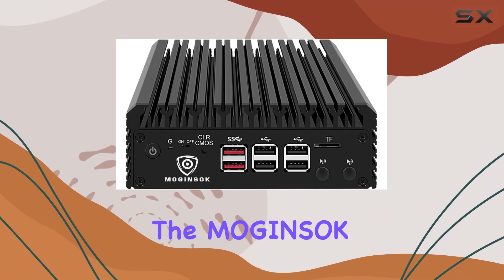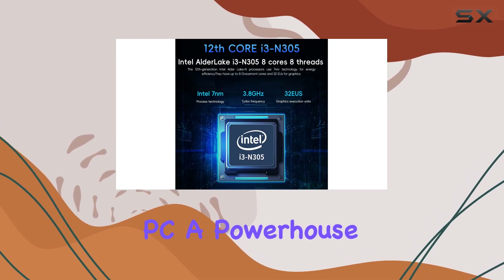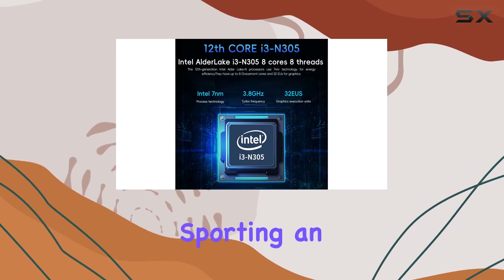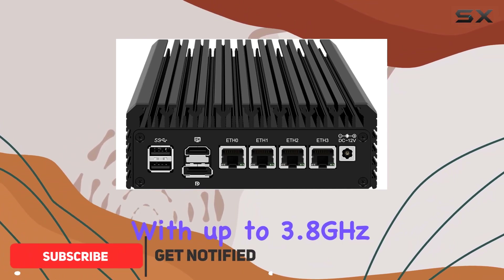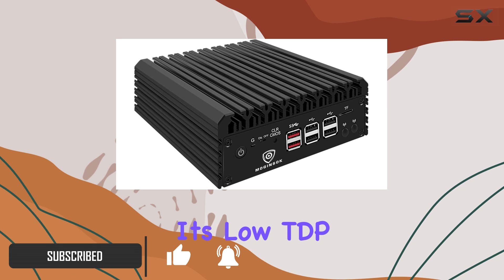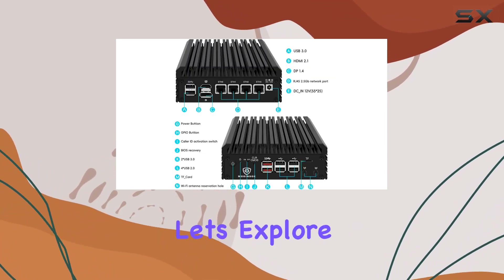Today, we're diving into the Majin Sock N305 Firewall Appliance Mini PC, a powerhouse in network security. Sporting an Intel Alder Lake N305 processor with up to 3.8 GHz, this device ensures smooth operations with its low TDP of only 6W. What sets it apart? Let's explore.